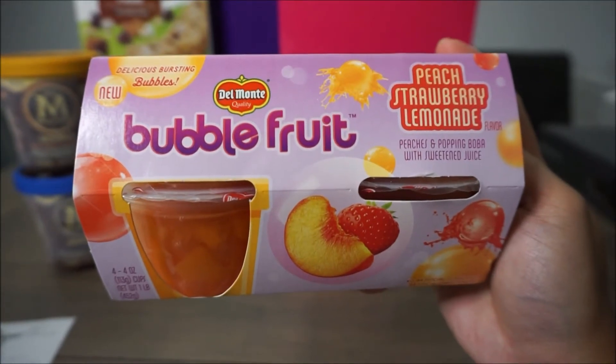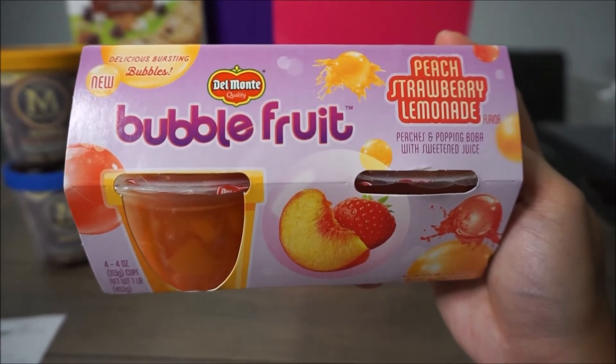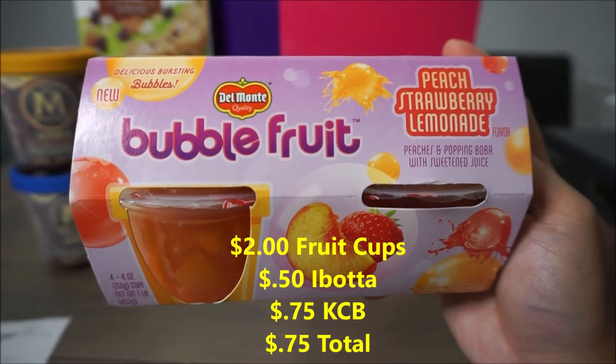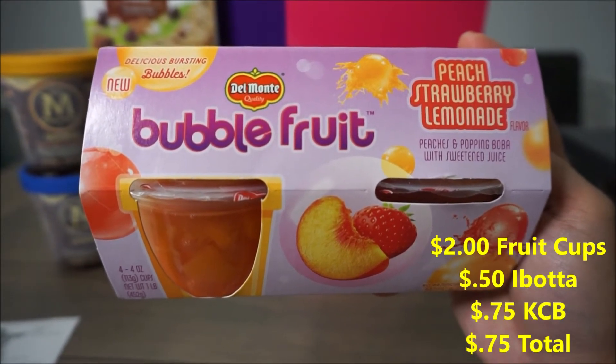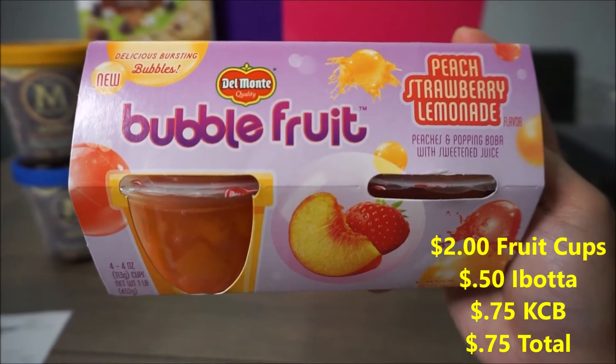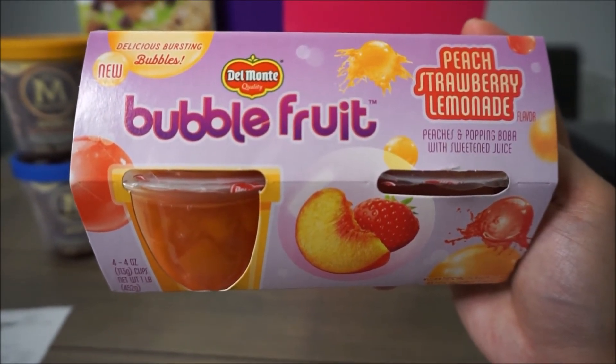So these are $2 at Kroger right now — they are the Del Monte bubble fruit cups. There is a $0.50 Ibotta rebate and a $0.75 Kroger cash back, making these just $0.75. Both rebates are a limit of three, so you can get this deal three times.